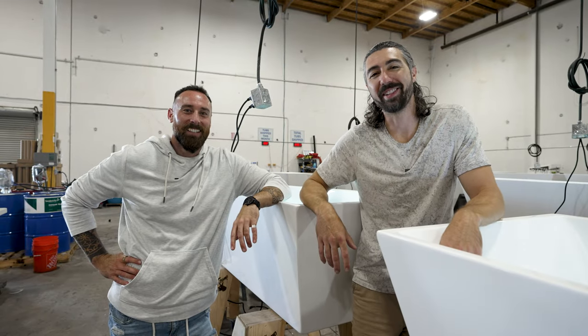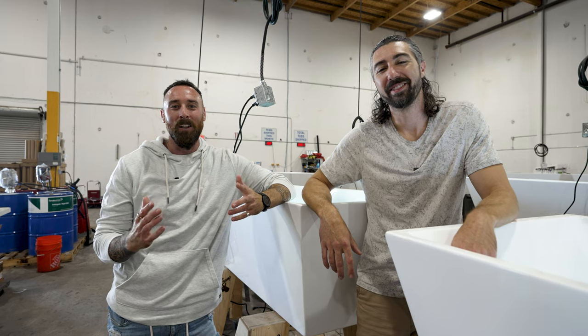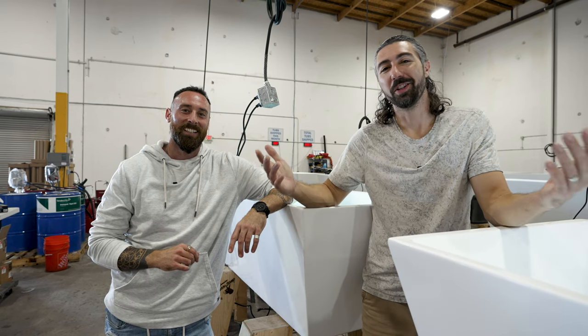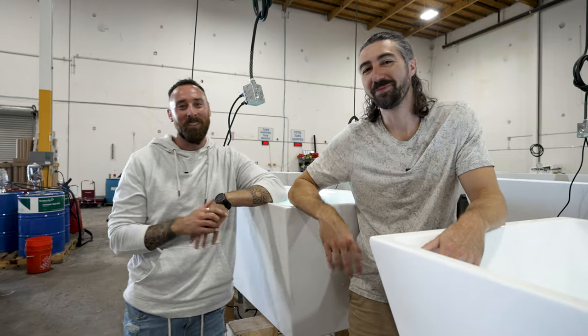Thank you guys so much for taking the tour with us today. Our mission from day one is to get as many cold plunges out into the world. By moving into this facility, that helps us fulfill our mission. And one of our values is transparency, so it's super cool to show you how everything is done here at Plunge. Take the plunge, change your life. Peace.